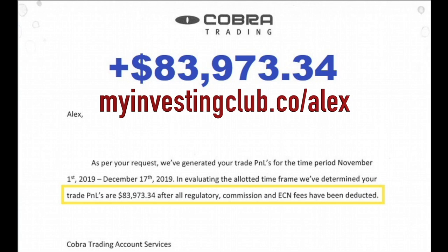Alex recently put together a free mentorship course with his mentor Bao, explaining exactly how he did this. The link is available at myinvestingclub.co/Alex. There's limited seating every single week, so be sure to reserve your spot.